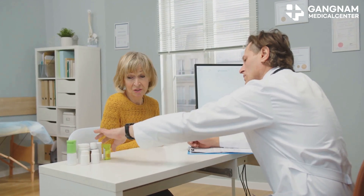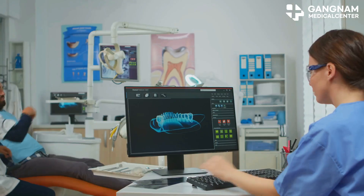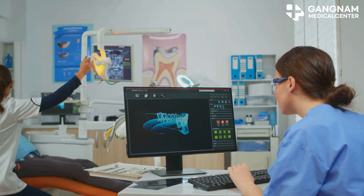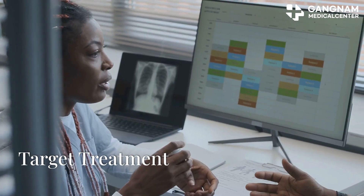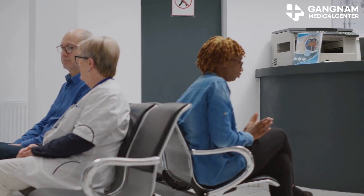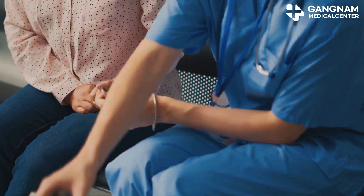A personalized one-year treatment program is designed by a specialist, with individually optimized treatment plans according to diabetes type and health condition. The program includes regular monitoring with continuous health management using cutting-edge medical technology, as well as nutrition and lifestyle management for comprehensive care to maintain healthy blood sugar levels.